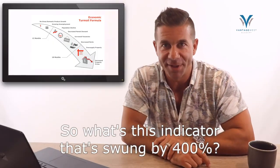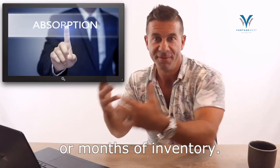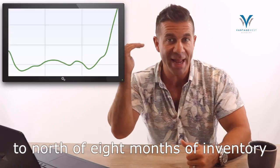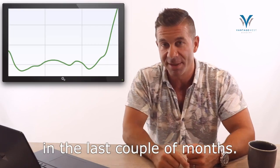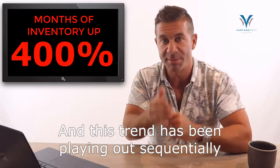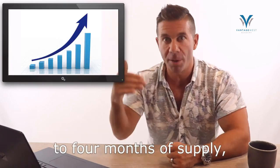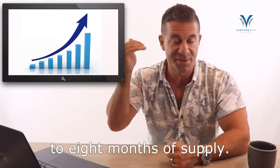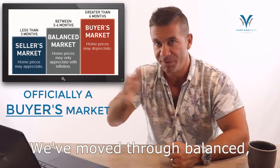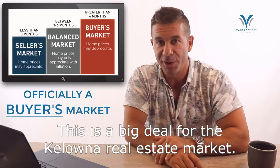So what's this indicator that's swung by 400%? It is the absorption rate, or months of inventory. We have seen this jump from two months of inventory to north of eight months of inventory in the last couple of months — a 400% increase. This trend has been playing out sequentially since February, going from two months to four to six to eight months of supply. We are now officially in a buyer's market, having moved through balanced. This is a big deal for the Kelowna real estate market.